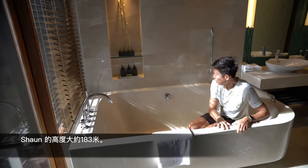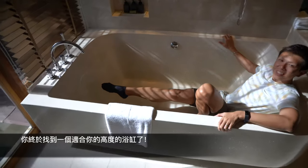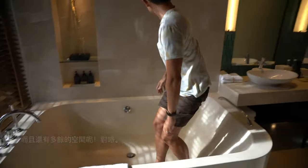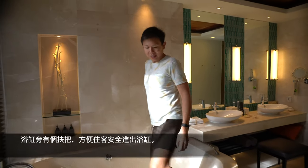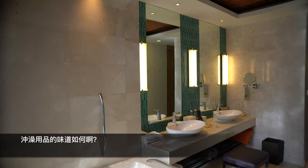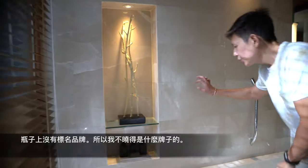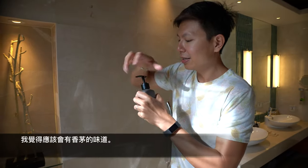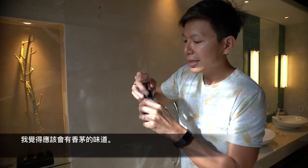Sean is about 183 centimeters and he can fully stretch in the bathtub. There's also a handle to help you climb out. We tried the lotion — there's no brand on it, but it smells a bit lemongrass-y.